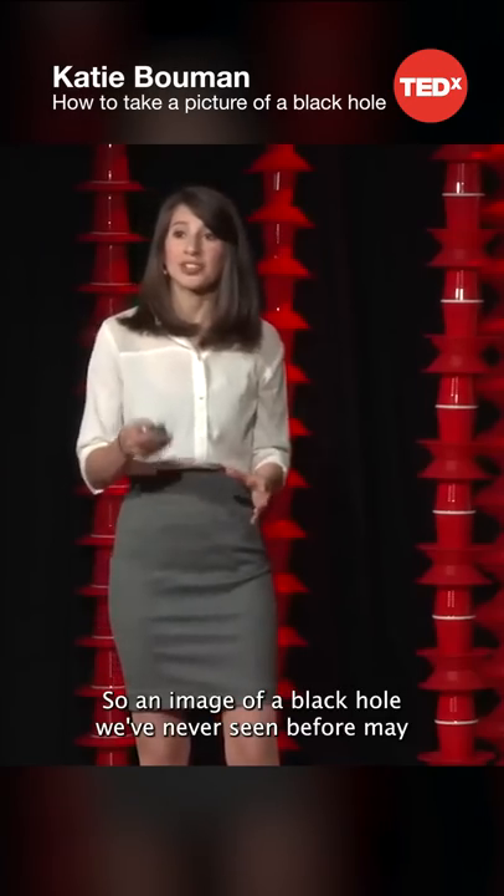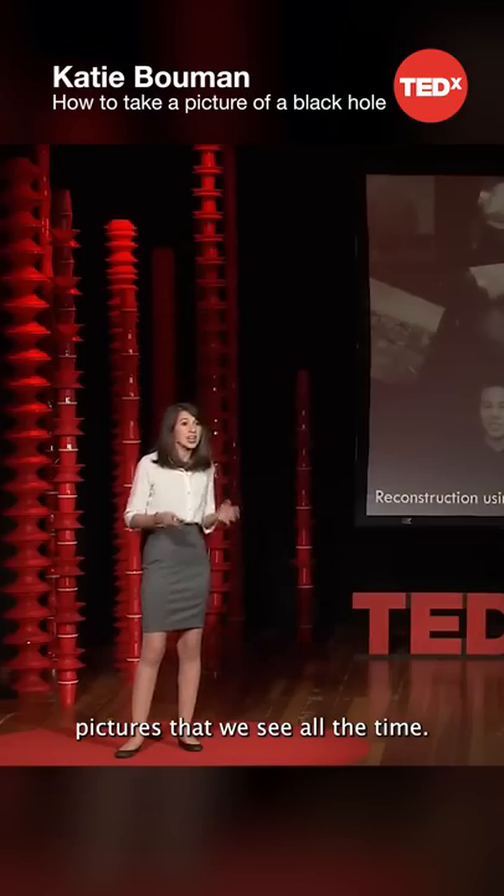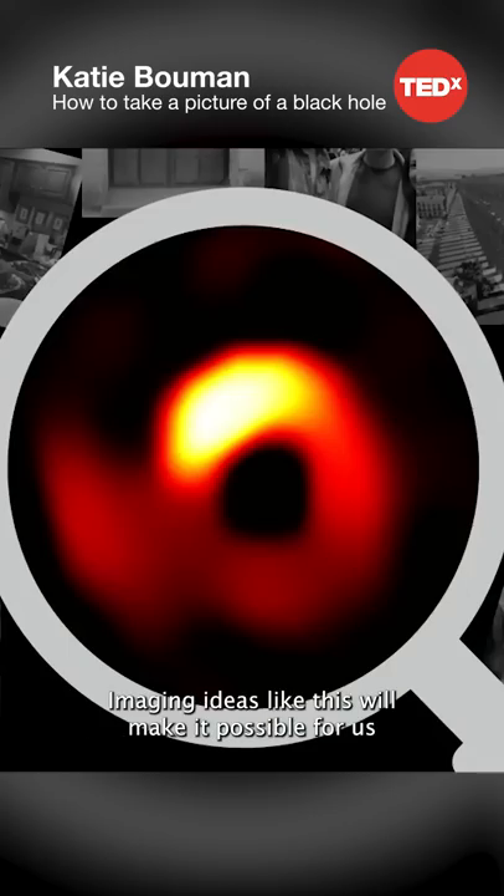So an image of a black hole we've never seen before may eventually be created by piecing together pictures that we see all the time. Imaging ideas like this will make it possible for us to take our very first pictures of a black hole.